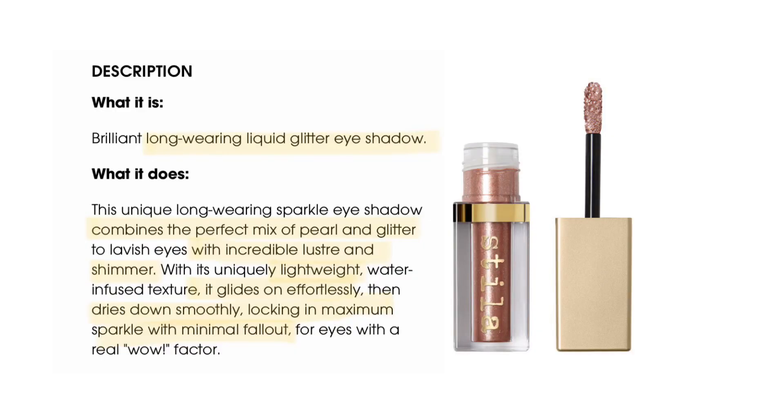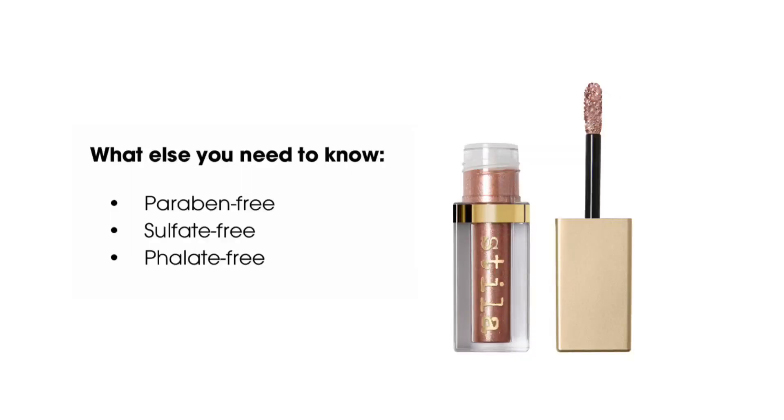I want to see if it's going to have any fallout, because even a liquid eyeshadow can still have fallout. The product claims it combines perfect pearl and glitter with incredible luster and shimmer. It's described as lightweight, glides on effortlessly, dries down smoothly, locking in maximum sparkle with minimum fallout. It's also paraben-free, which means it's free of a component that includes certain acids and alcohols.